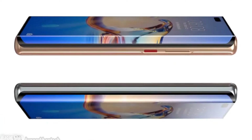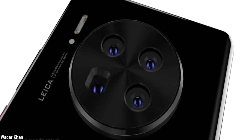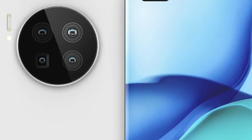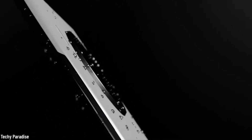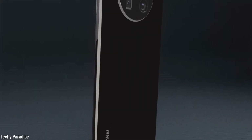Based on the rumors and the design for the Mate 40, it could have a curved-edge display with a dual punch-hole camera in the top left, while the Mate 40 Pro could have a waterfall display. Another rumor is that both models will be the last devices to use Huawei's homegrown Kirin chipsets. Just one more month and we will know everything.